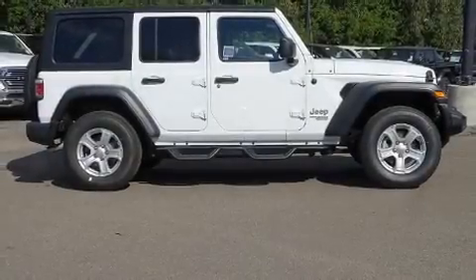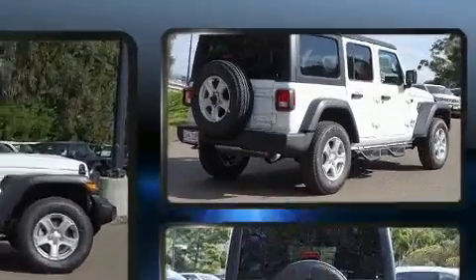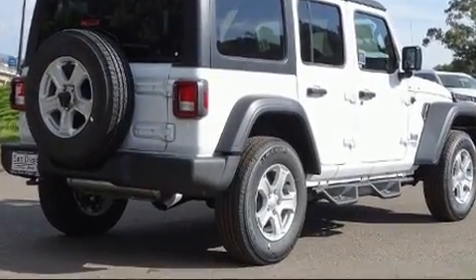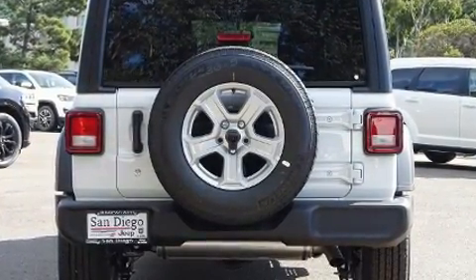The 2020 Jeep Wrangler features four-wheel drive capabilities, a durable automatic transmission, and a two-liter four-cylinder engine. A turbocharger is also included as an economical means of increasing performance.